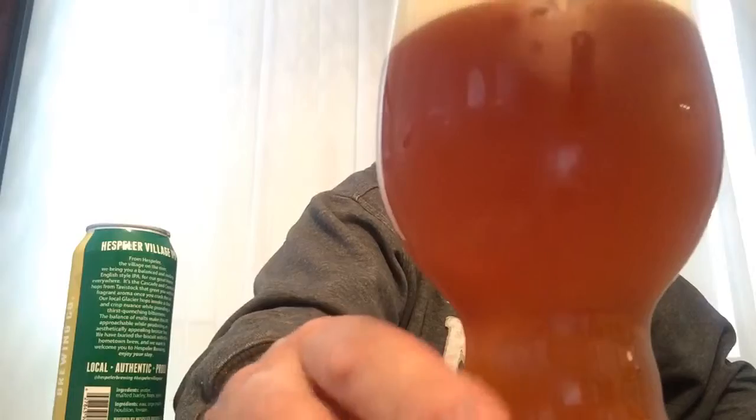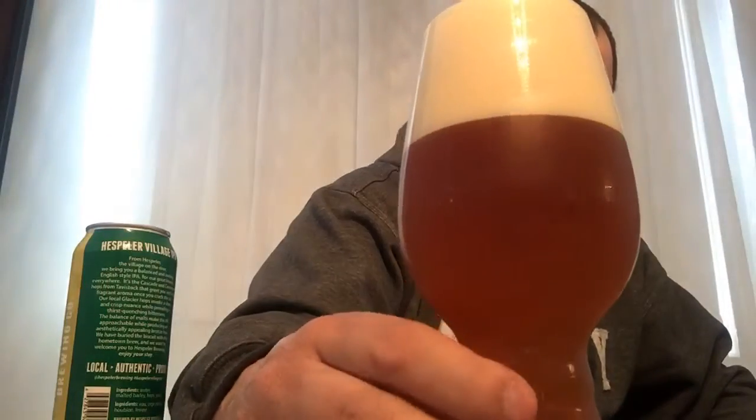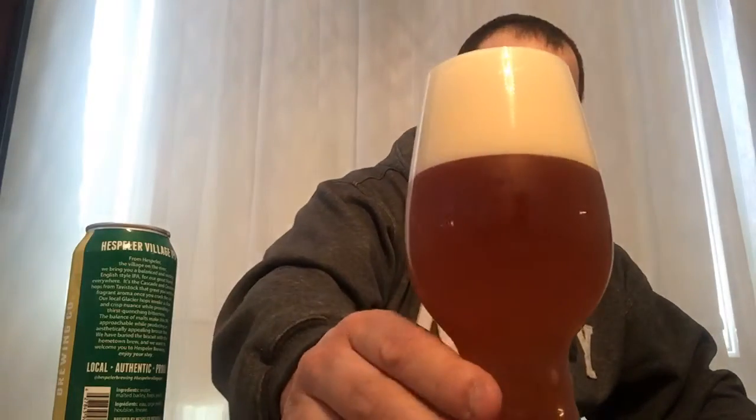So yeah, it's not clear — it's a solid four finger head. It is bronze in color, that is for sure. Looks like an IPA, smells like an IPA. You know what I do miss though? I miss the clear IPAs.